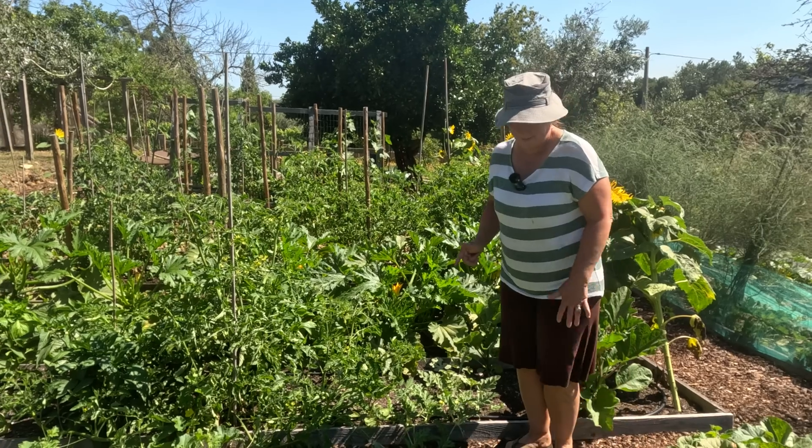We're going to direct sow these - just a couple of rows - and we might do a few more a bit later on when we clear some more space somewhere else in the garden. It feels a little bit risky putting carrots in when it's this hot because you need to keep the seeds moist, but this place gets quite a bit of shade, and then we'll do the plank thing again - that seems to work really well.